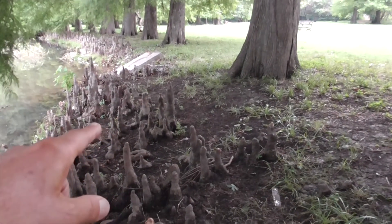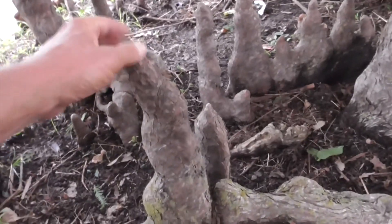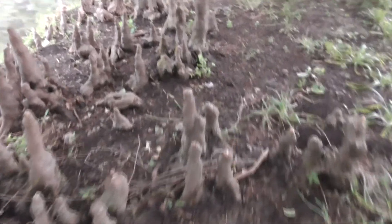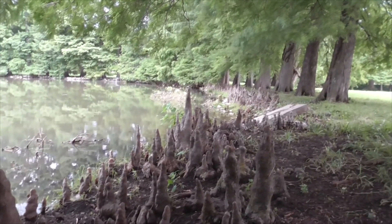Here's our Montezuma cypress right here, and these are the roots. The roots of the cypress tree will go out like 50 feet, and the ones that are submerged under water — imagine the water level goes up and down — they'll come up in these little structures. They're called knees, just like your knee on your leg. It's called a knee of this Montezuma cypress, and it extends all around this entire bank.